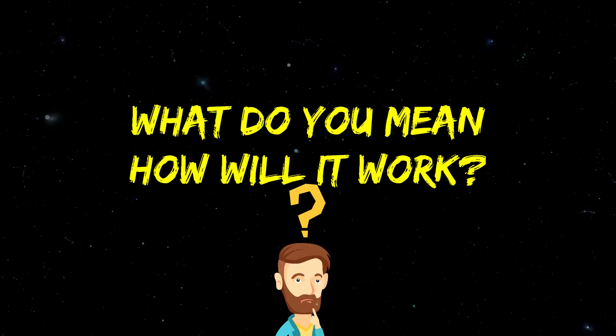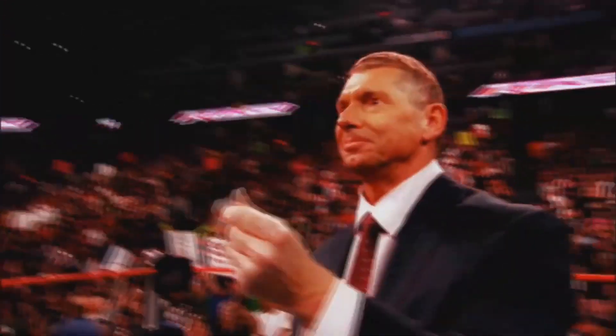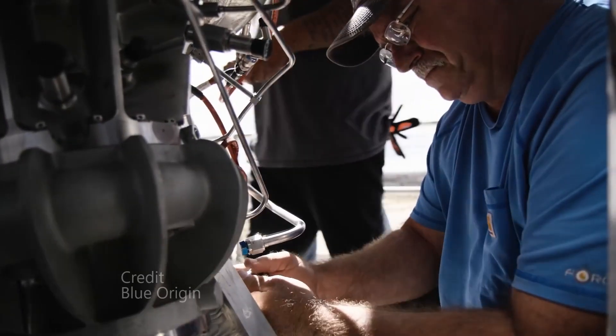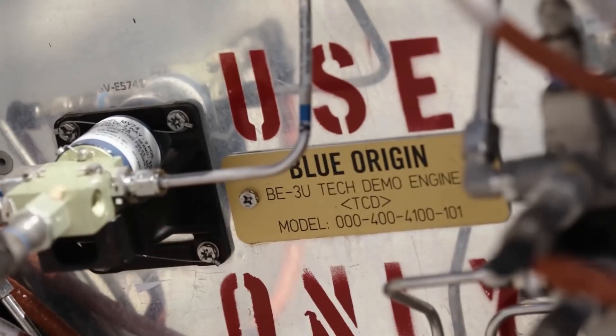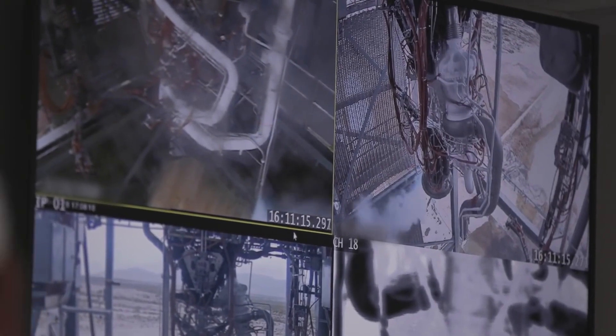To make this work, Blue Origin would have to modify the New Shepard so that it would be able to rotate around 11 times per minute. This way, it will be able to simulate a gravity field within the spacecraft.